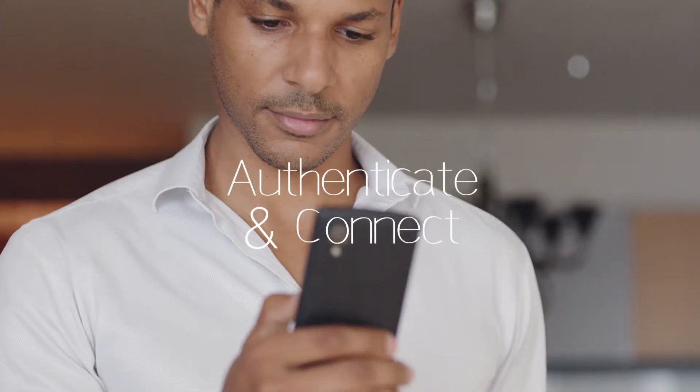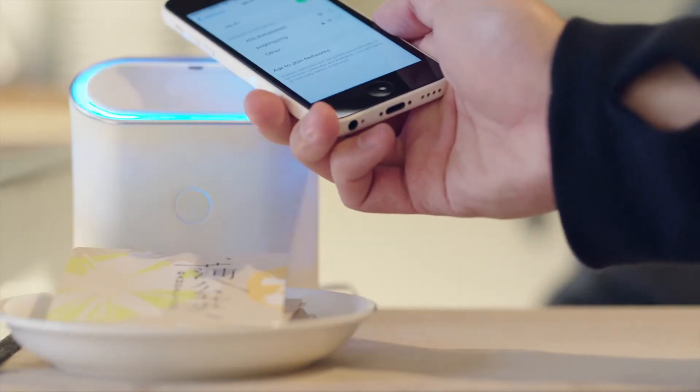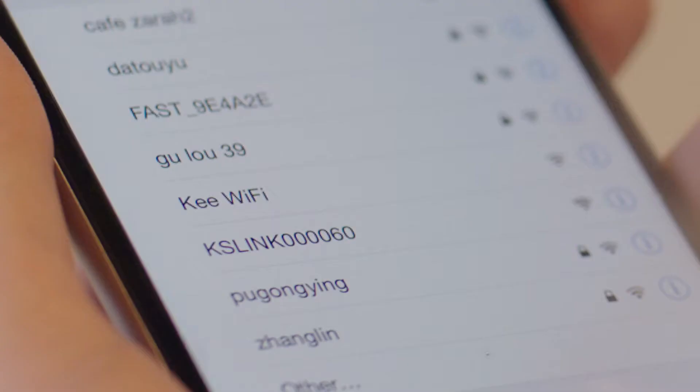To connect, we've patented a unique authentication procedure that is simple and secure. Just go to the Wi-Fi selection page, tap Key Wi-Fi, and you're authenticated. Now you're able to connect.